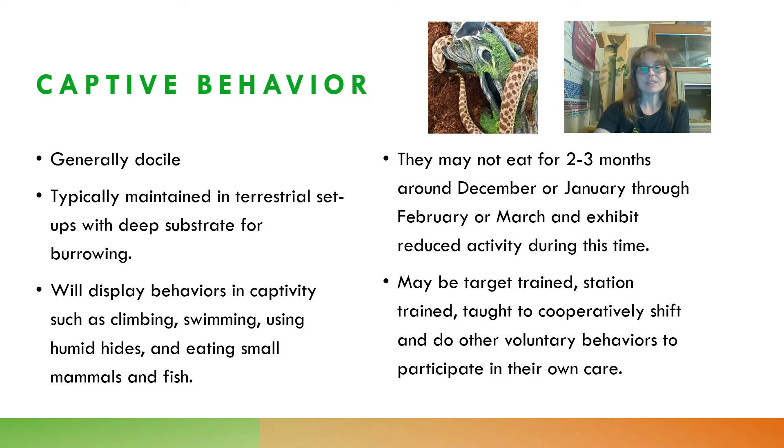They may not eat for two or three months, starting around December or January and going through February to March, and they'll also exhibit reduced activity during that time. I don't worry if I don't see Hazel for weeks at a time during the winter, or if she doesn't eat — this seems to be a normal occurrence. It very well may be related to the fact that they brumate in the wild in winter, and this is just a similar behavior even under captive management. Despite keeping the house between 78 and 80 degrees, she still has reduced activity and goes off food for a few months in winter.